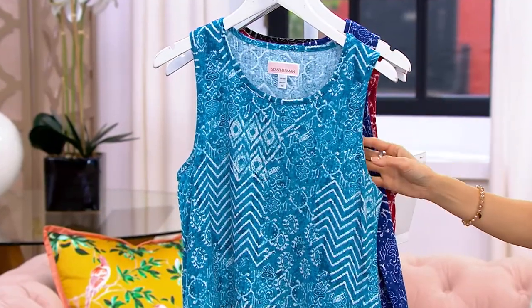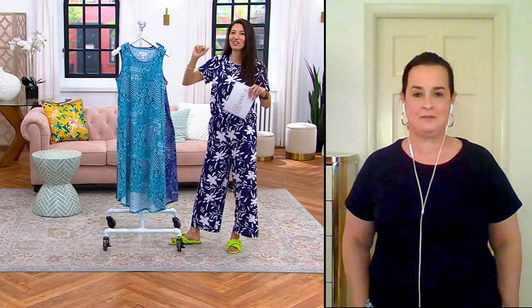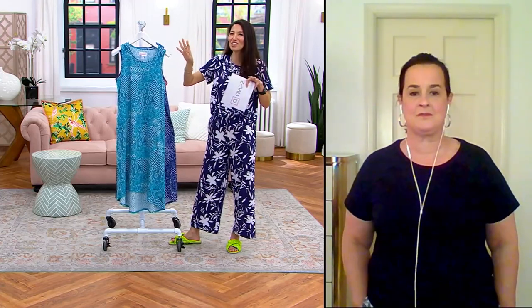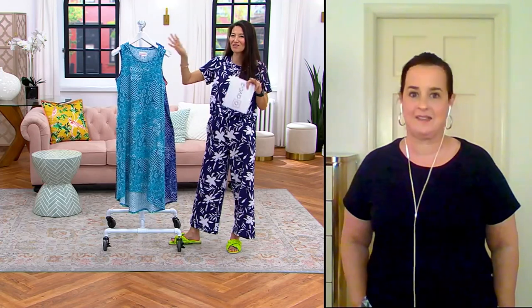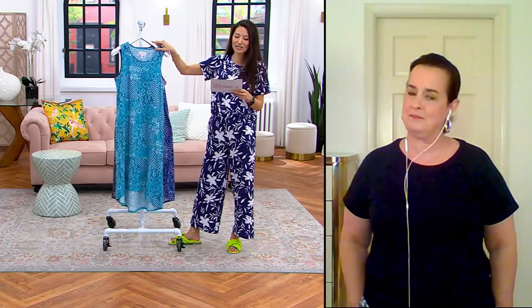So it really is versatile. When you go to Europe, by the way, there are a lot of churches where you have to be covered up. Just bring a little jacket if you want to do that. It gets very, very hot in the summertime as well, so it's very nice to have a tank tiered maxi dress option.